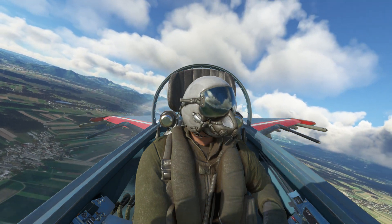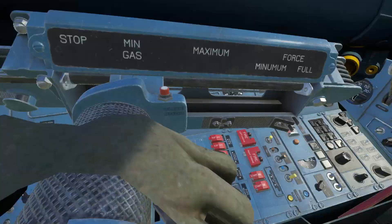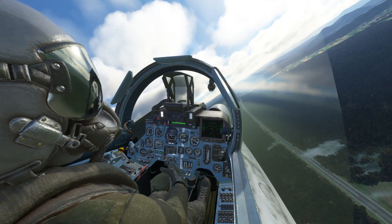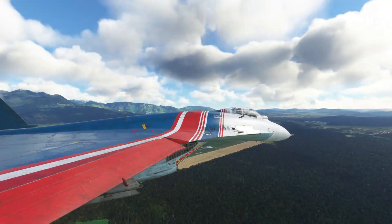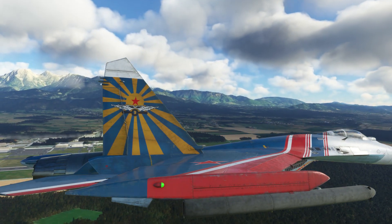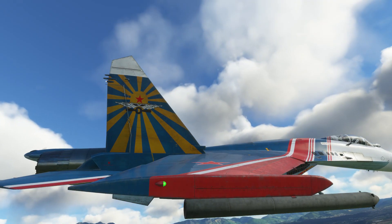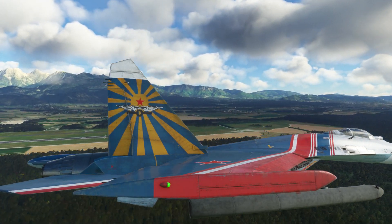Probably best not to land from this camera angle. There's the motorway, and the runway should be visible. Let's go to the external camera — there's the runway. Righto, let's do a quick landing.